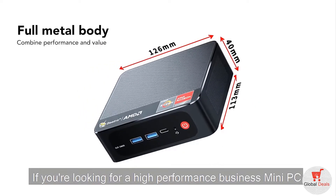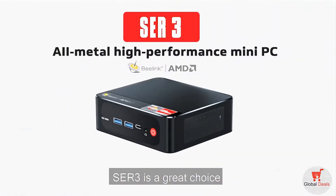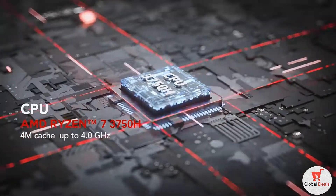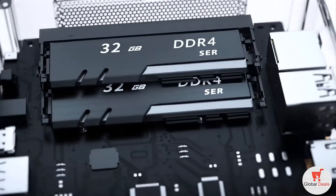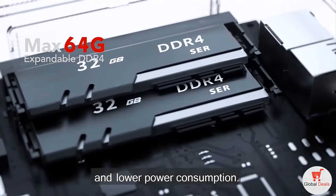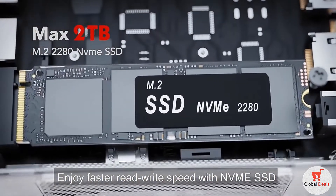If you're looking for a high-performance business mini PC, SDR3 is a great choice. Powered by a powerful processor, its wonderful performance is more than you can imagine. DDR4 offers greater data integrity and lower power consumption. Enjoy faster read-write speed with NVMe SSD.